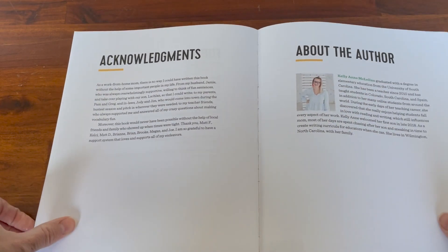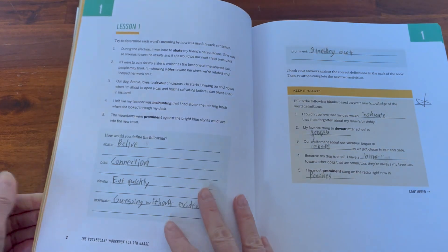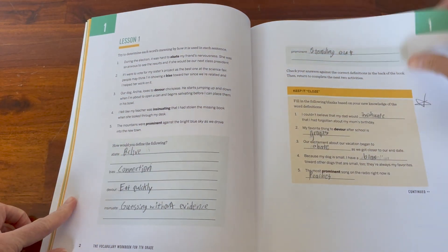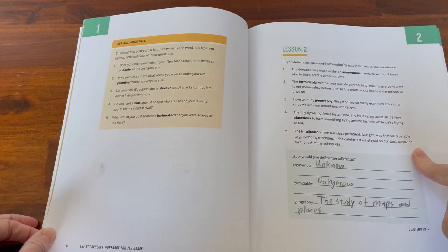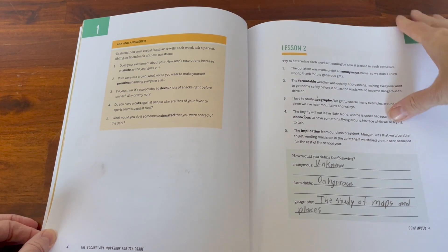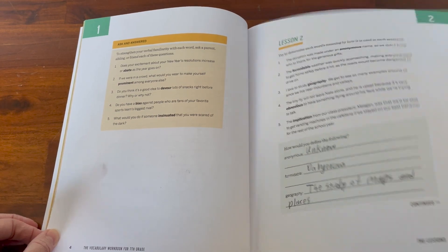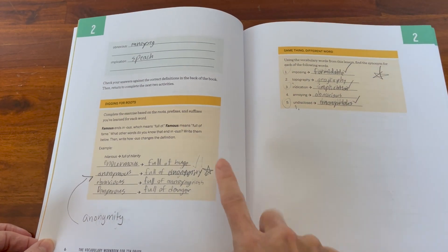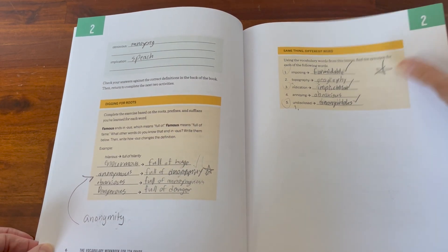There are also acknowledgements and information about the author. But you can see just how this book is laid out overall — they have these different lessons for your student to work on, all pretty similar to each other, each focusing on a handful of words and how they are used in sentences.